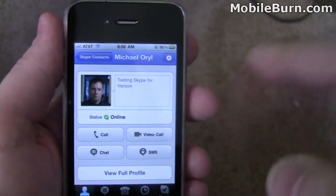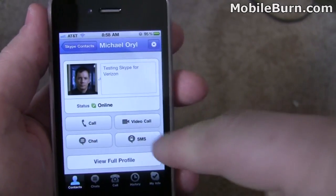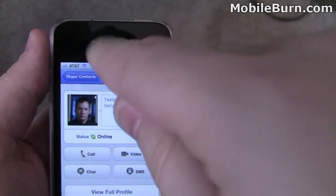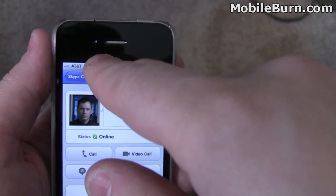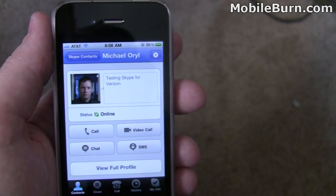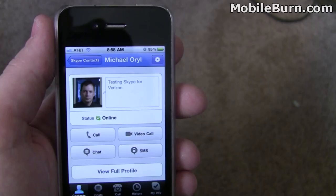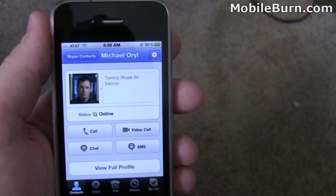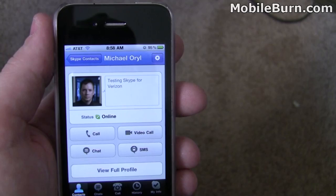Here I have it and I'll show you a test call in just a second, but you can see sort of the new layout here. It has video call, and that'll use the iPhone's front-facing camera. It also works on the iPod Touch and the iPad, and older versions of the iPhone will also be able to receive video chat feeds coming in, but obviously they can't broadcast out.